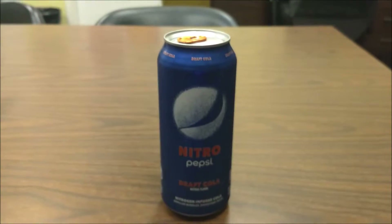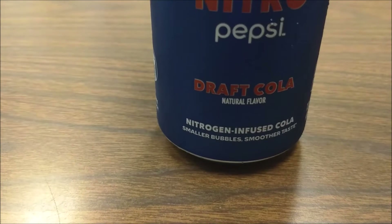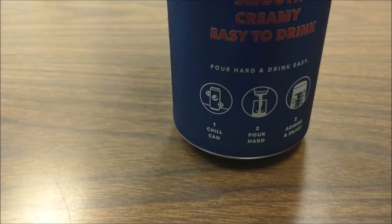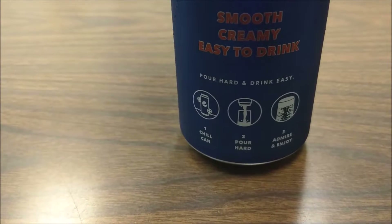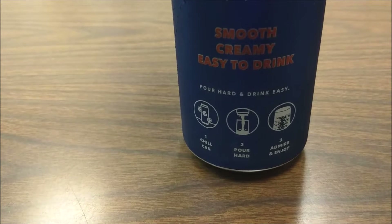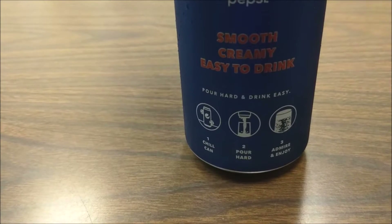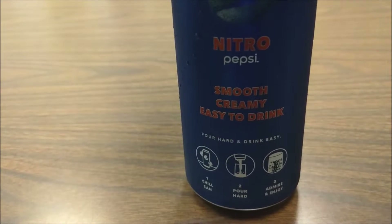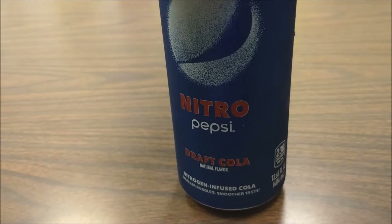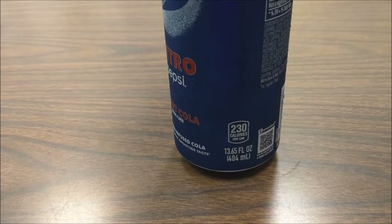The can says: 'nitrogen, smaller bubbles, smoother taste.' You also have to have instructions to drink this thing: chill the can, pour hard — what the hell does 'pour hard' mean? — admire, enjoy. Smooth, creamy, easy to drink, just like me.